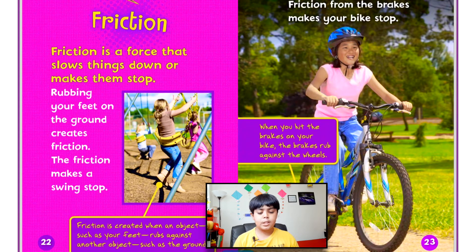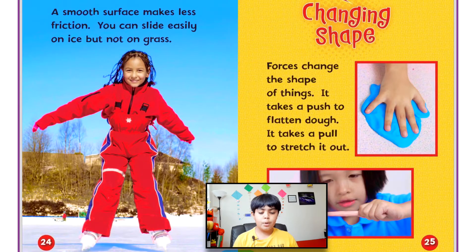Friction is a force that slows things down or makes them stop. Rubbing your feet on the ground creates friction, which can make a swing stop. Friction is created when one object, like your feet, rubs against another object, like the ground. Friction from the brakes stops your bike — when you hit the brakes, they rub against the wheels, making them slow down and eventually stop. A smooth surface makes less friction; you can easily slide on ice, but not on grass.